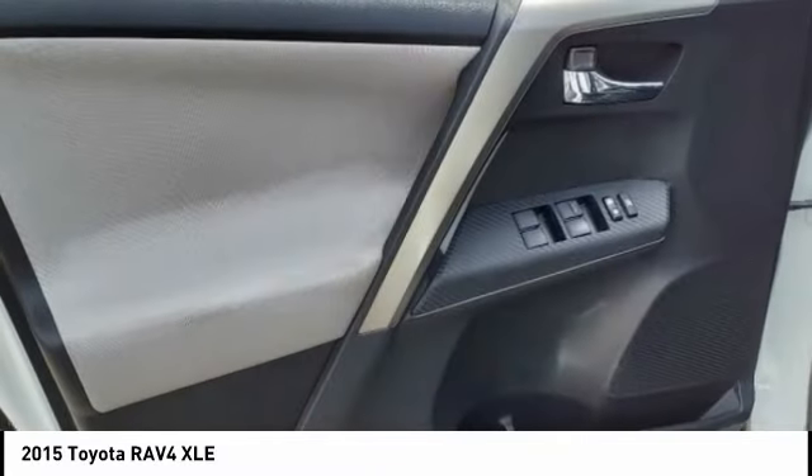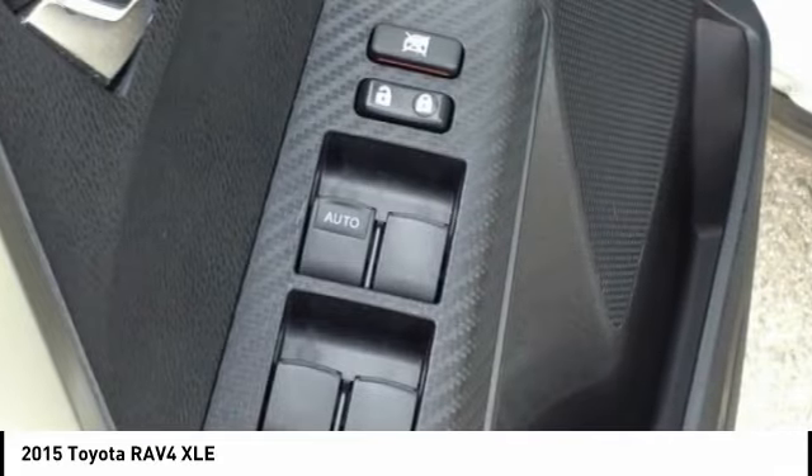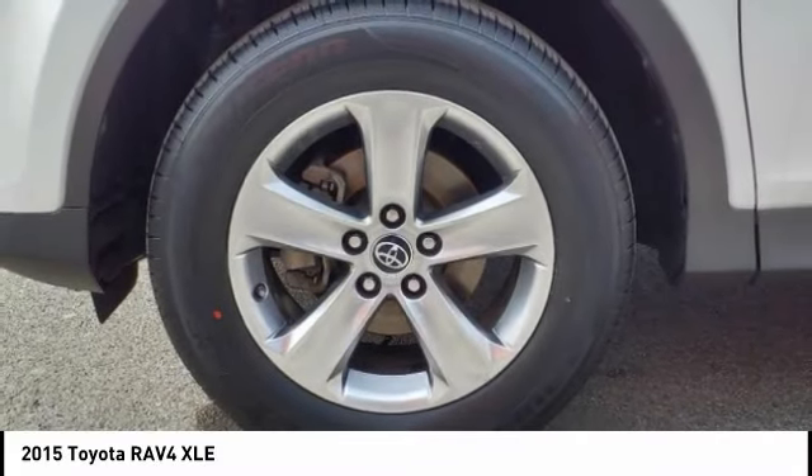Driver, knee, and front airbags. Passenger seat cushion. Cruise control. If affordable style and reliability are what you're looking for, this vehicle couldn't be more perfect. Drive it today.